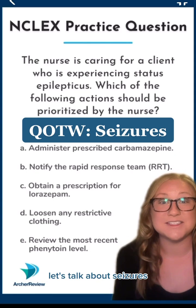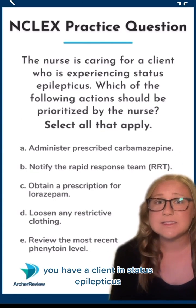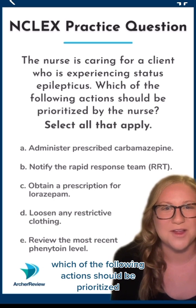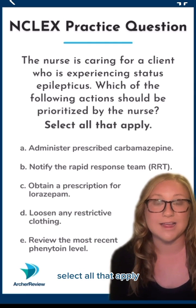Hey, Archer nurses! Let's talk about seizures. You have a client in status epilepticus. Which of the following actions should be prioritized? Select all that apply.